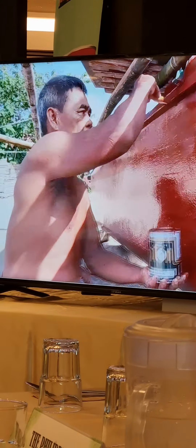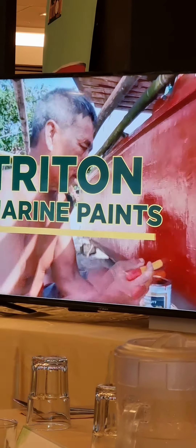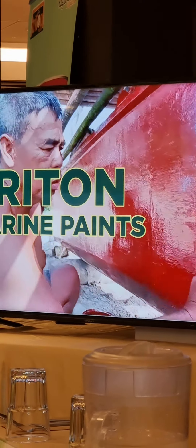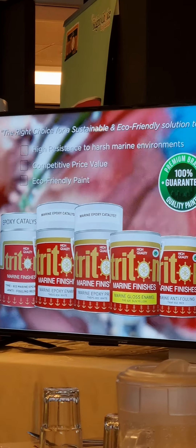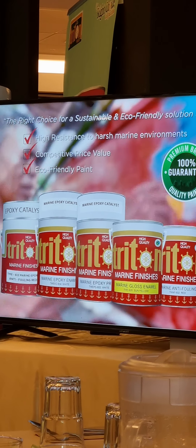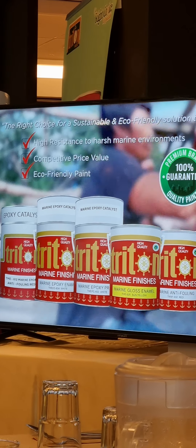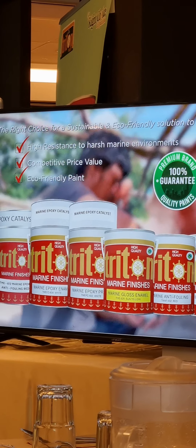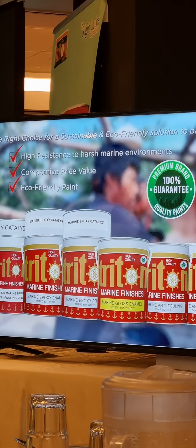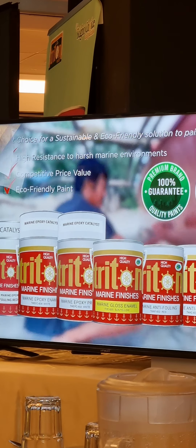Beyond decorative and industrial paints, we are also offering Triton Marine Paints suitable for areas that require high resistance to harsh marine environments. At Triton Paints, we understand that durability and environmental responsibility are non-negotiable. Thus, our Triton Marine Paints are lead-safe paint certified and are guaranteed to provide a 100% premium quality finish, making it the right choice for a sustainable, eco-friendly solution to painting projects.